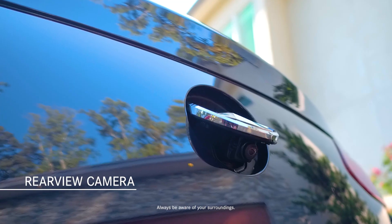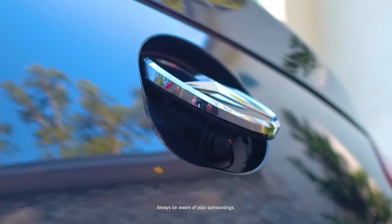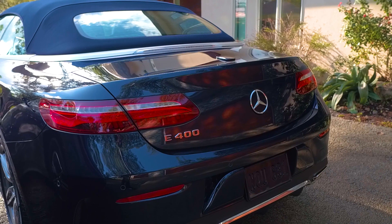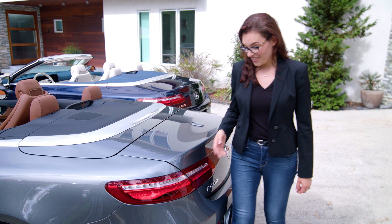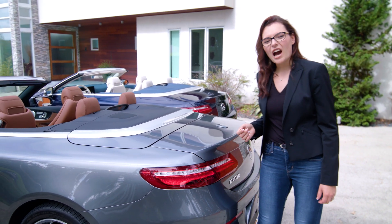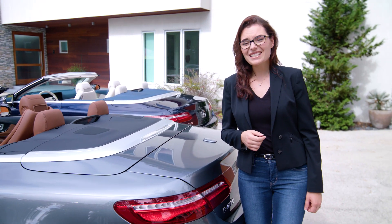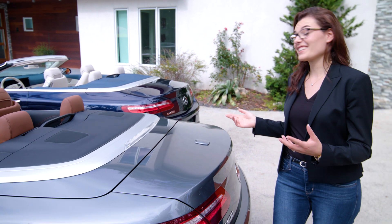The standard rear view camera offers a wide-angled view when reversing and neatly hides under the rear badge when not in use, which protects the camera and helps keep the lens clean. Also new is the optional welcoming function. In dark environments, it illuminates the tail lamp LEDs from the center outward when you unlock the car. When you lock the vehicle, the light sequence runs in the opposite direction — very unique, like the E-Class Cabriolet itself.